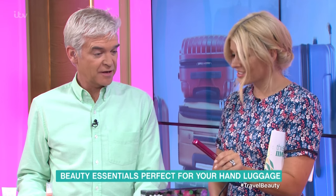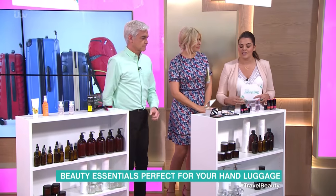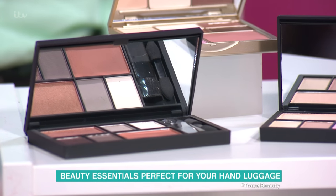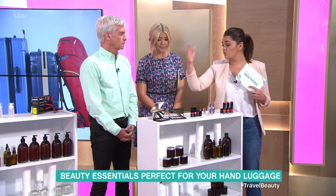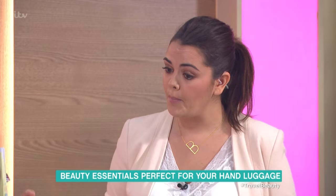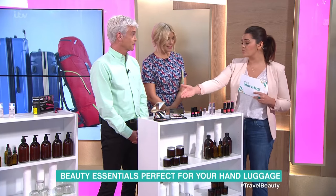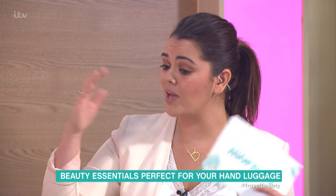On the makeup side, you're not going to want to take your entire kit, so I love a palette with multiple uses. The Sleek palette has beautiful natural tones — bronzers and blushes — and is around £10. The Stila one is a little more expensive at £28. A tip: put a cotton wool pad inside before you shut it so it doesn't smash when you're traveling. The colors are great for any age and any skin tone.